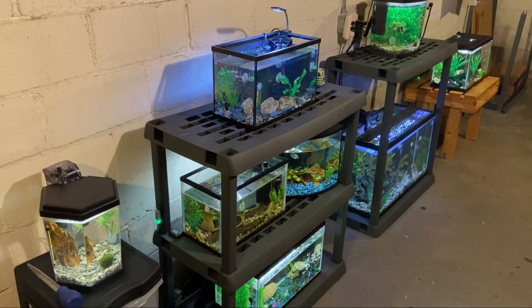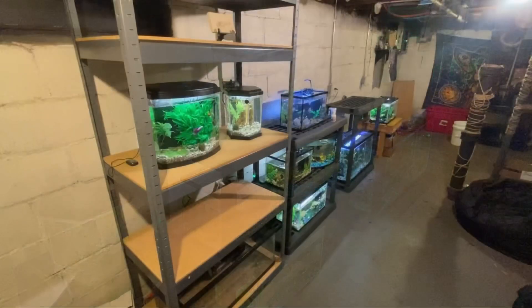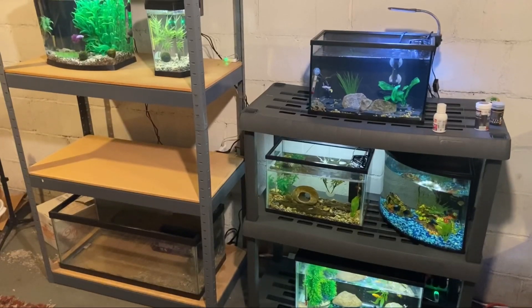Hey, this is Tyler with Raxofish, welcome back to another fish update. The first update is on the aquarium room itself — I got a new rack setup.